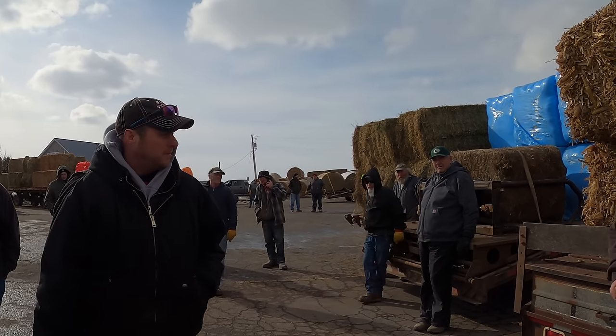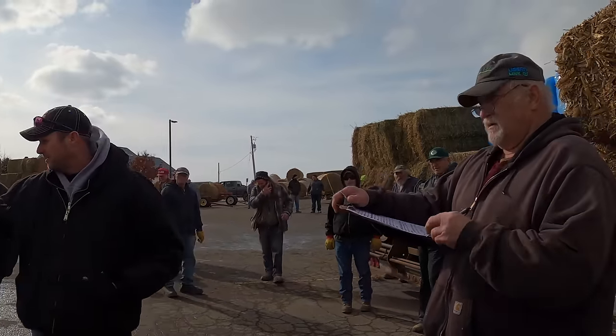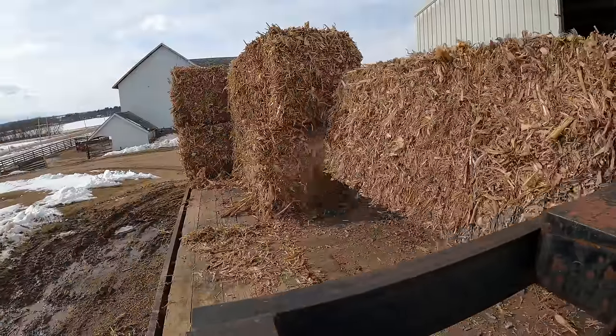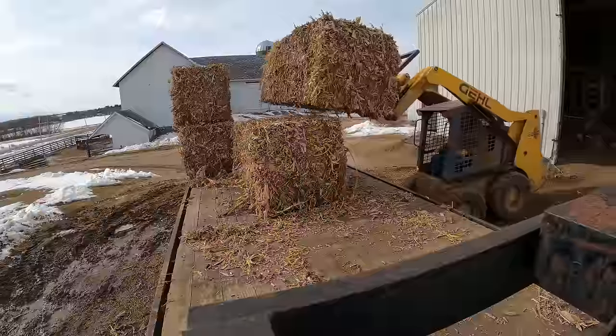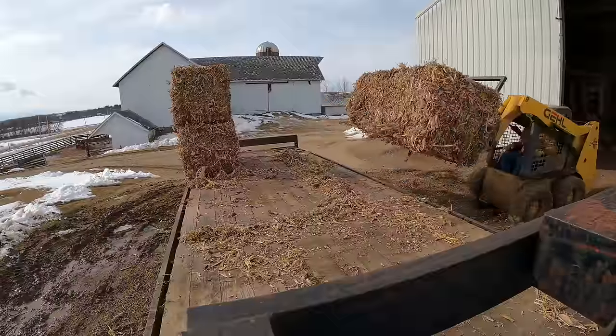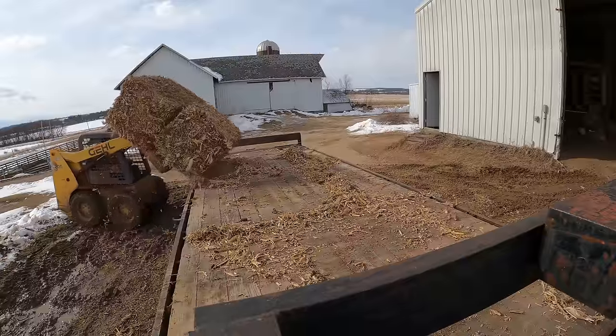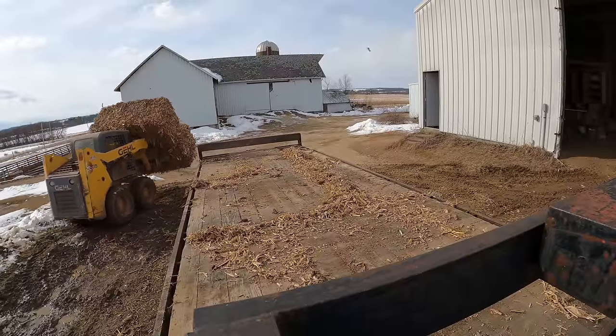The other load is 16 bales at 20 bucks a bale. The ones I had sold for 18, and another load that was being set up sold for 20, which isn't super fantastic. They can get 25 out of these, so they might as well keep selling them for 25.